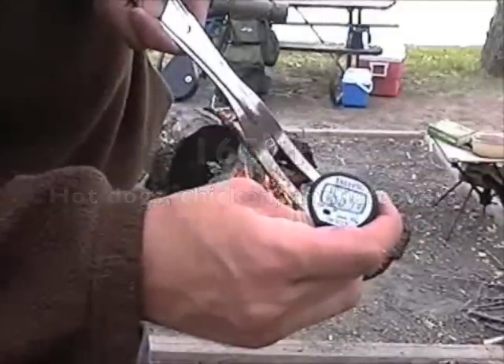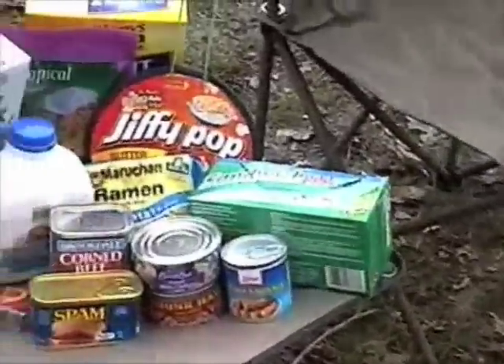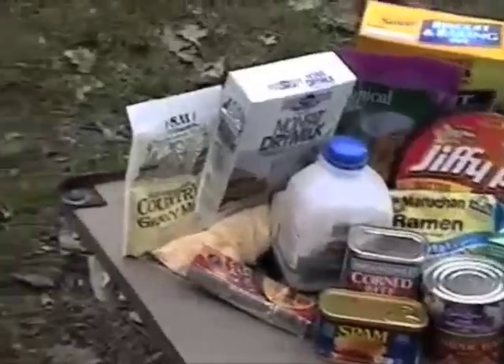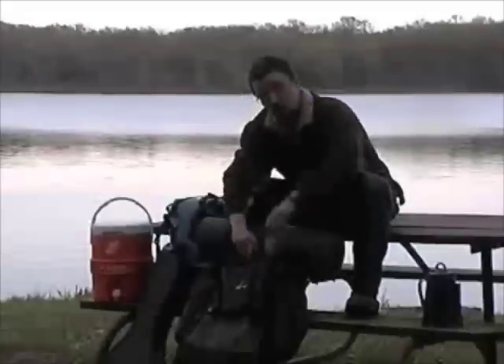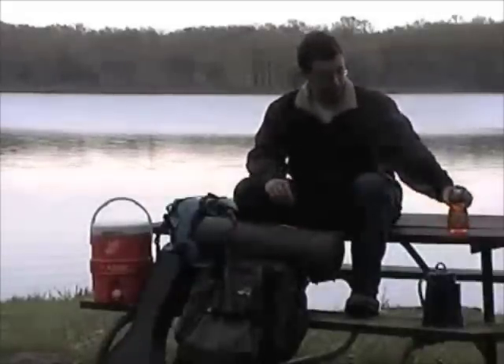On a long trip, or anytime a cooler is impractical, pack canned, dried, and powdered items. Also, keep detergent in your camping gear so you can clean any cooking implements that you may have.